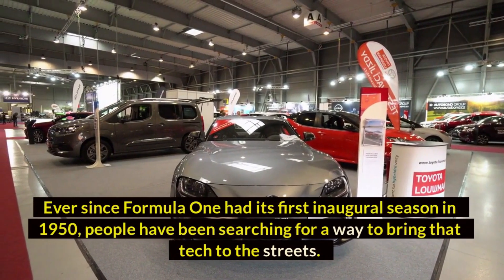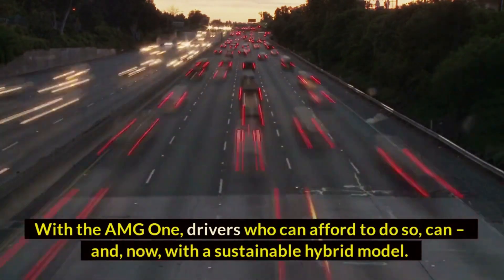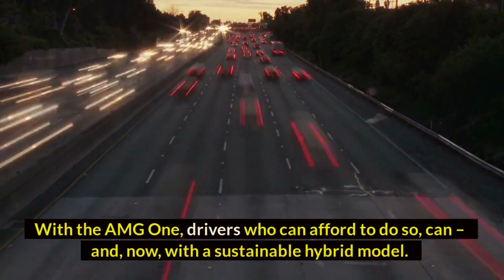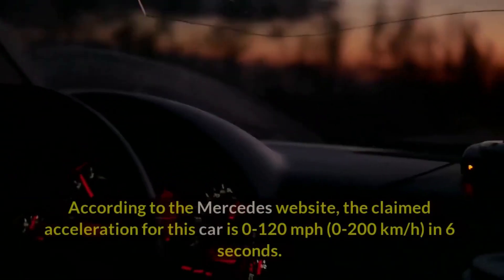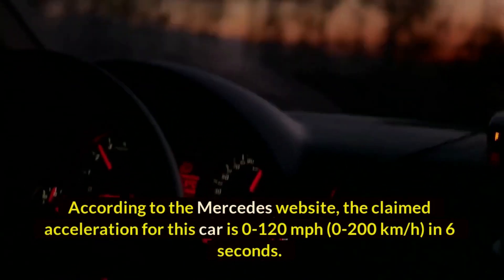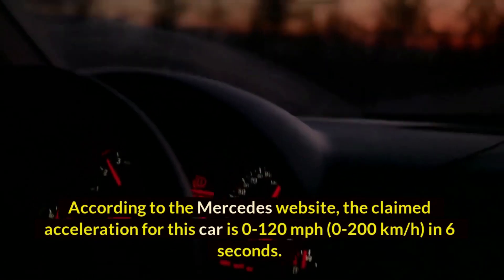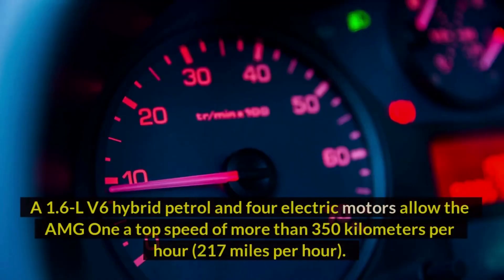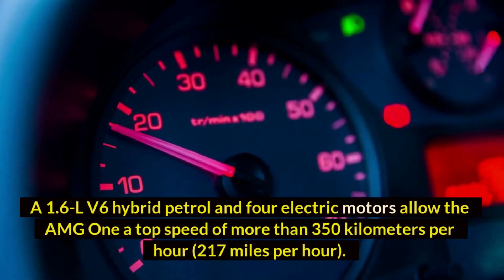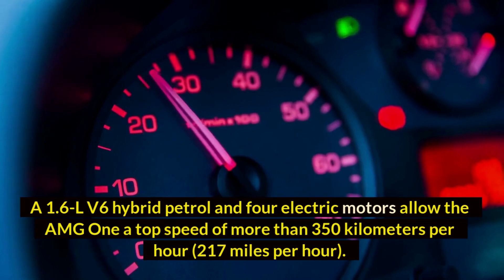Ever since Formula One had its first inaugural season in 1950, people have been searching for a way to bring that tech to the streets. With the AMG One, drivers who can afford to do so now can. According to the Mercedes website, the claimed acceleration is 0 to 200 km/h in six seconds. A 1.6-liter V6 hybrid petrol engine and four electric motors allow the AMG One a top speed of more than 350 km/h (217 mph).